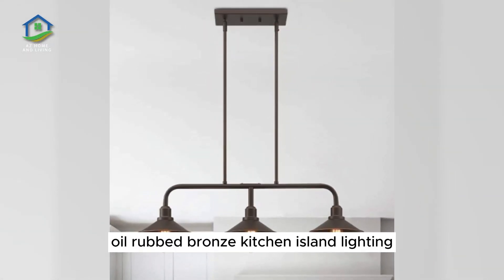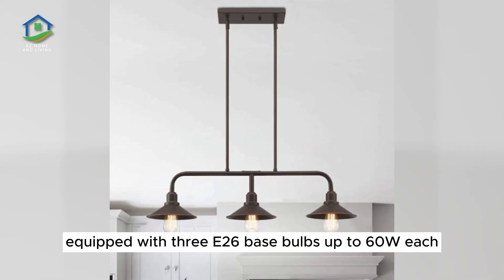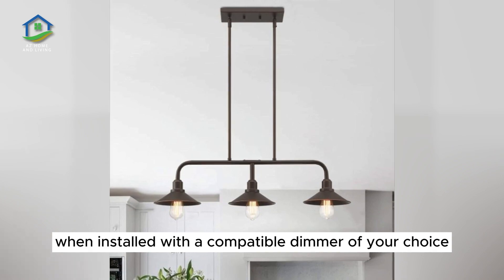Oil-Rubbed Bronze Kitchen Island Lighting. Three farmhouse-style shades are mounted on a thick metal framing for a strong industrial look. Equipped with three E26 base bulbs up to 60W each, this piece is dimmable when installed with a compatible dimmer of your choice.